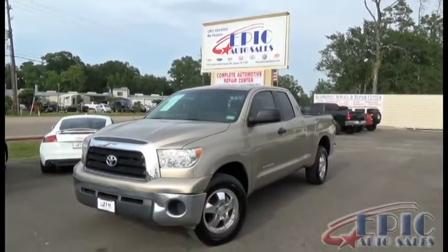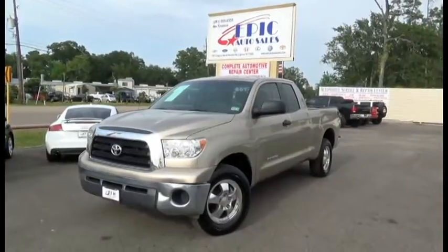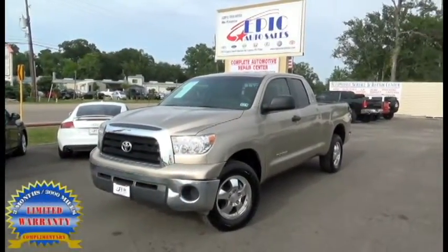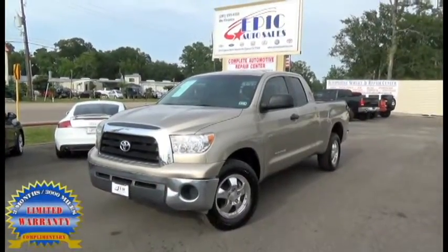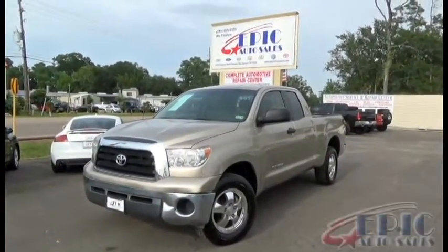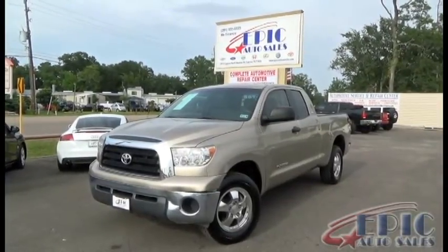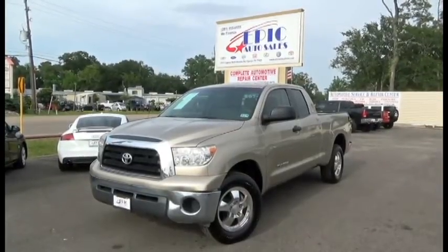Welcome back to Epic Auto Sales, we have another great vehicle here for you. I just want to remind everyone that on all our vehicles we have a three month, three thousand mile warranty. If you have any questions on this truck, please give one of my sales consultants a call at 281-955-6555, or visit our website at www.epicautosalestx.com where we have 50 additional pictures and Carfax report.